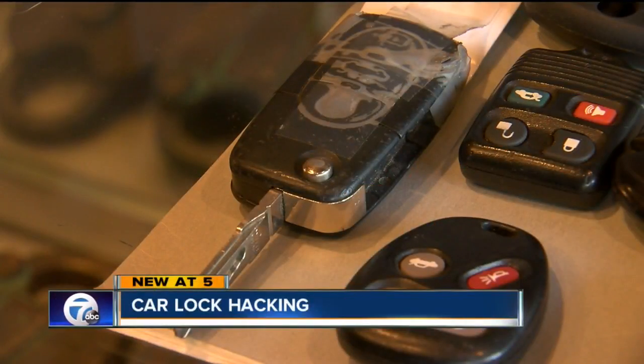Do you have one of these? There is a growing scam in town where a criminal gets his hands on your secret code and then breaks into your car, taking all your valuables. So how does this happen? And better yet, how can you protect yourself?